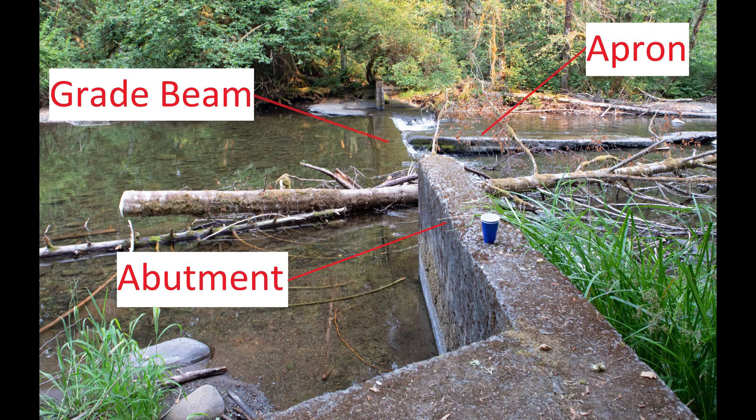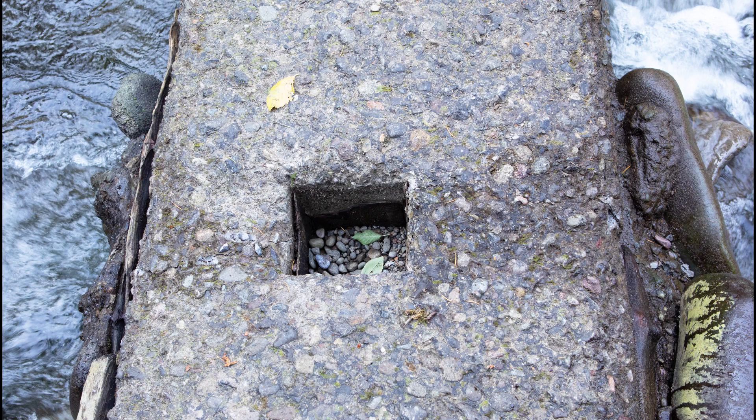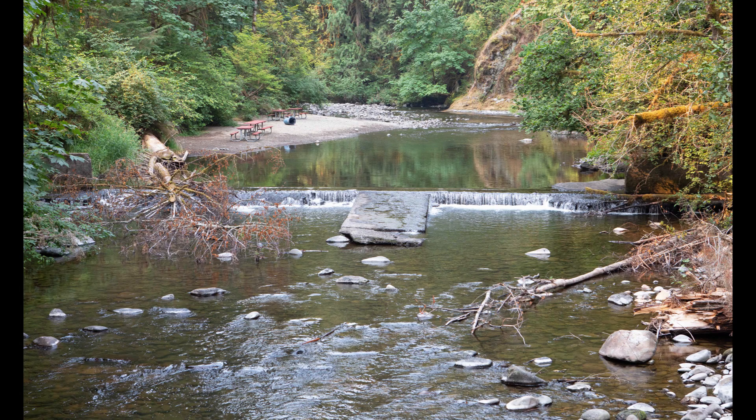The concrete structure had an overall width of 105 feet with an opening of 60 feet between the abutments. To raise the water level above 4 feet, a series of steel posts were inserted into the concrete and wooden stop logs or flashboards were slid in between the posts. The concrete apron downstream of the grade beam was used to restrain the structure from sliding when water levels were raised.